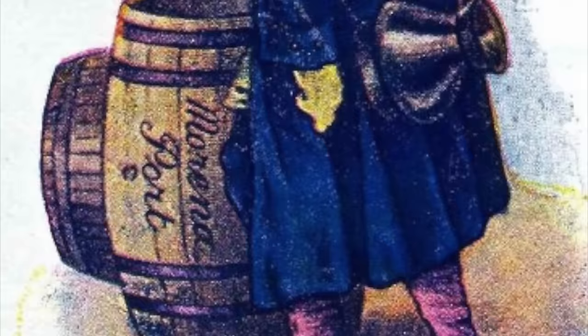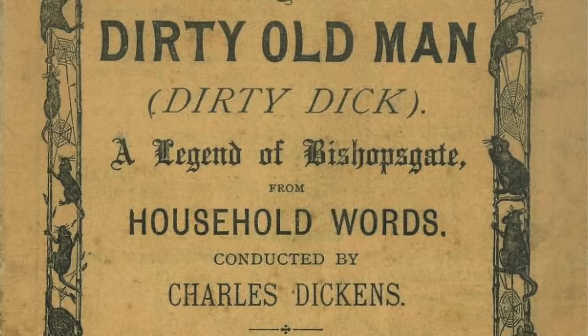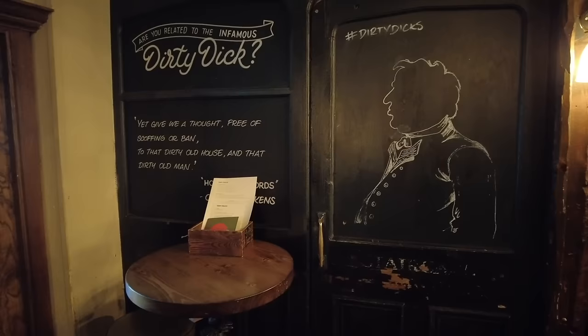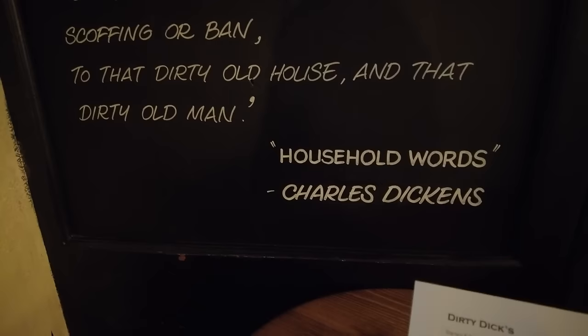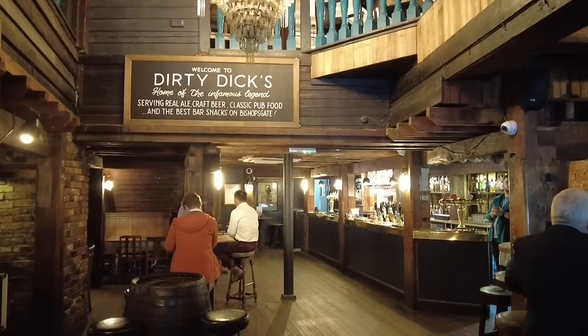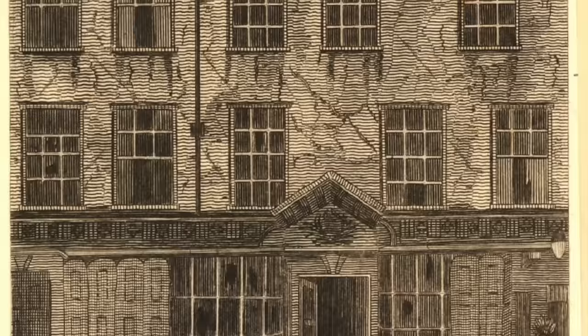Bentley started as a merchant in the late 18th and early 19th century, running a hardware shop and warehouse near Leadenhall Market. Tragically, his fiancée died on the eve of their wedding, and he is said to have closed the reception room already set for the wedding breakfast and never opened the doors again. Some even think he was the inspiration for Miss Havisham in Charles Dickens' Great Expectations, because he also began to refuse to throw anything away or wash himself. Any letter addressed simply to 'the Dirty Warehouse, London' would be accurately delivered to him until his death in 1809.